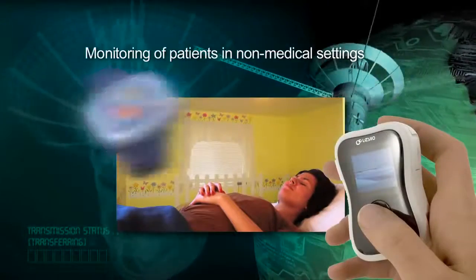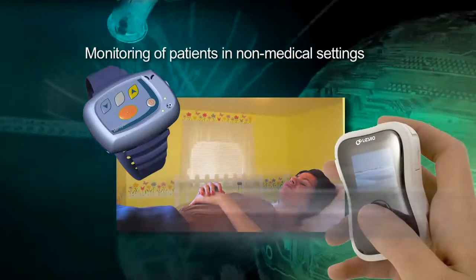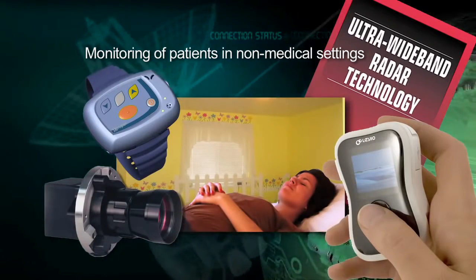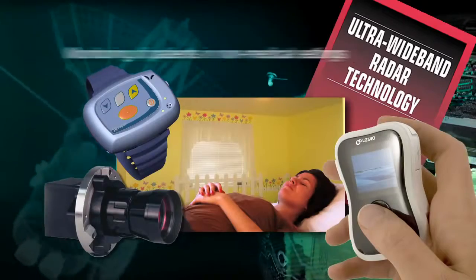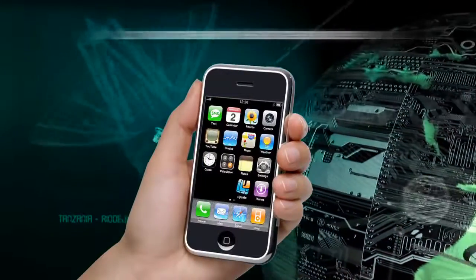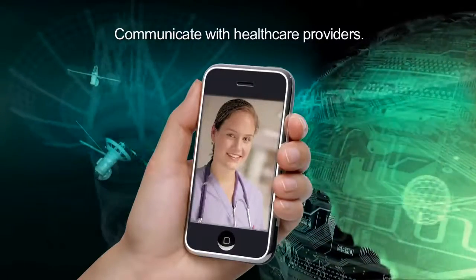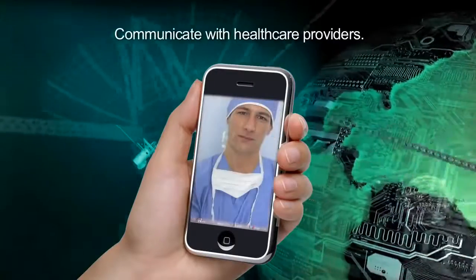Small wireless biomedical sensors and ultra-wideband radar technology enable monitoring of patients in non-medical settings through wireless networks. Smartphone applications provide new ways for patients to communicate with their own healthcare providers.